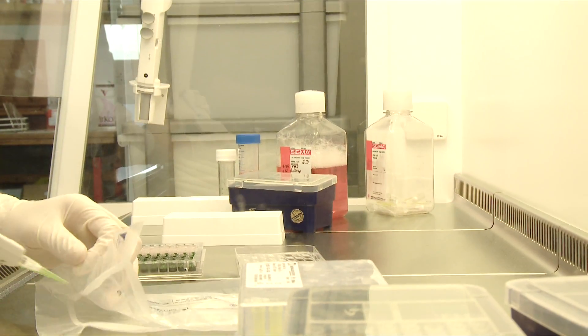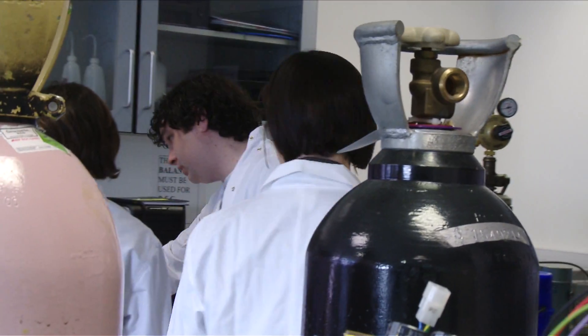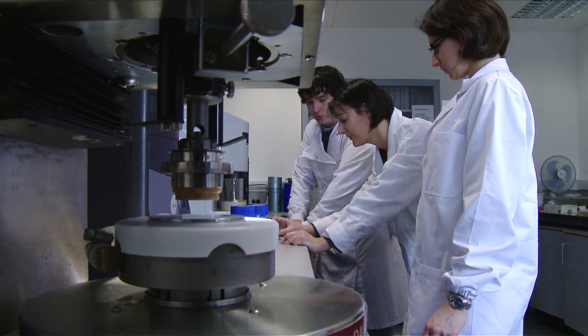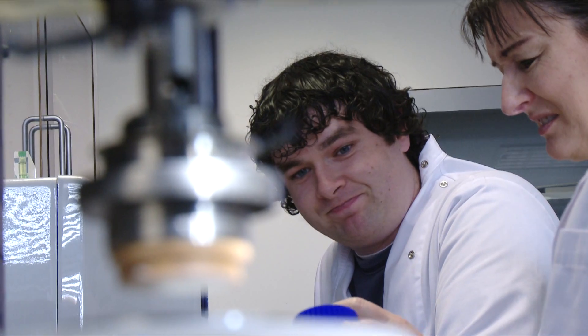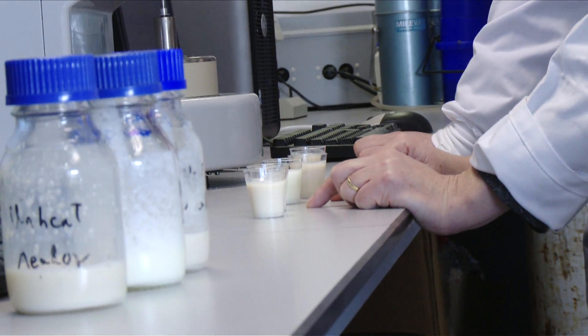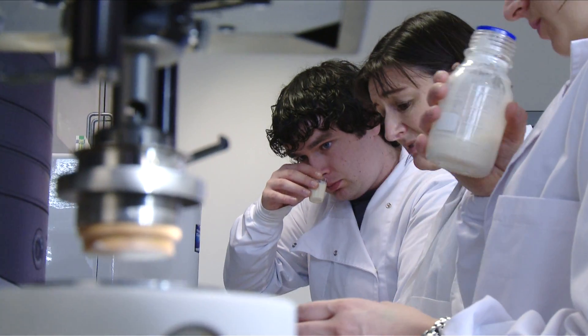The food research at UCD is organised under the umbrella of the Institute for Food and Health, and we really are quite unique, particularly within Europe, in that we can go from production of food at farm level right through to the consumer science end of things. It is the full production line from farm to fork, and this large team really works as a team. It is collaborative research.